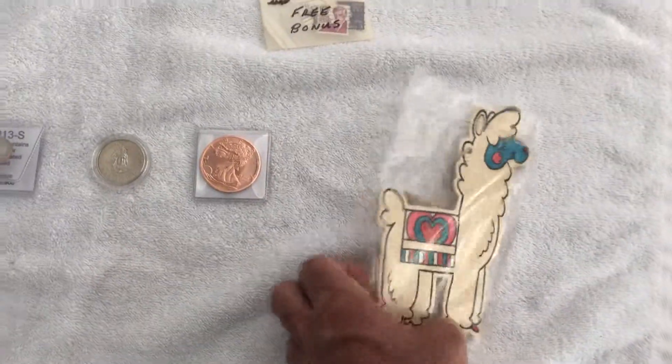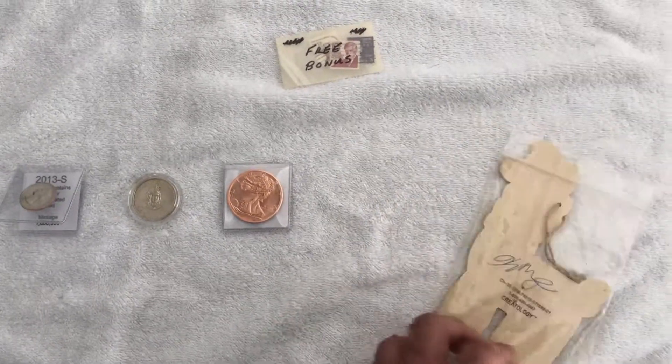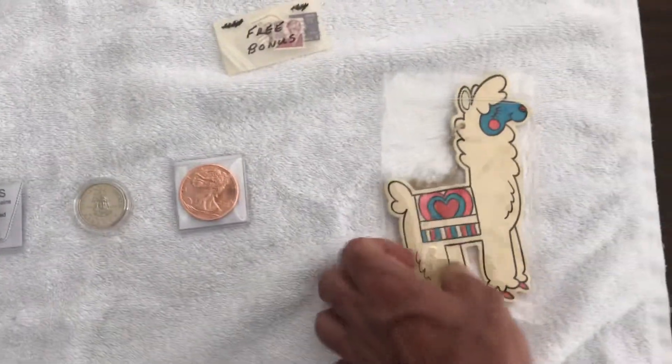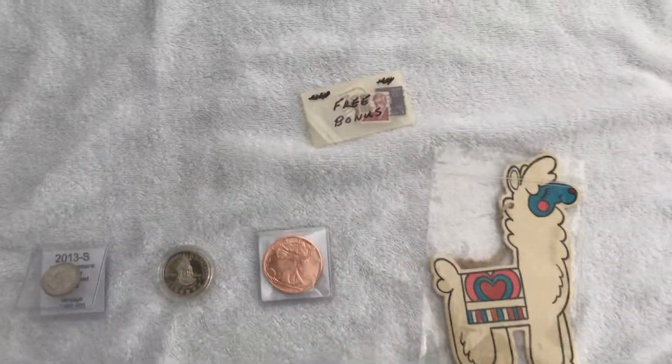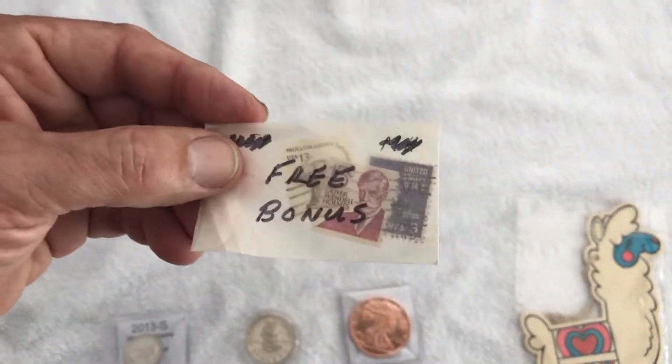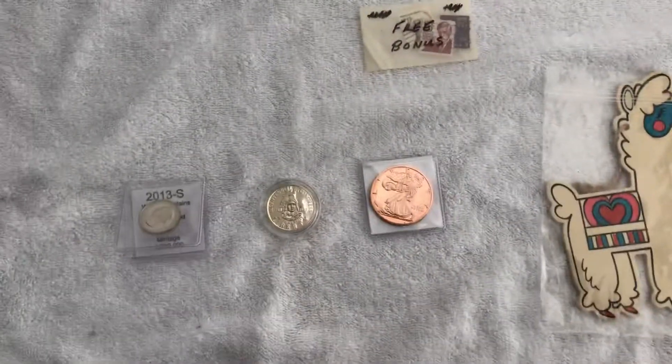Everybody's seen these — this is a llama that somebody sends him, and he always gives these away. He signed the back of it, and it's like a little air freshener thing. Very cool — it's actually made out of wood. Very nice. He threw in some free stamps too, not sure what I'm going to do with them, but whatever's cool.